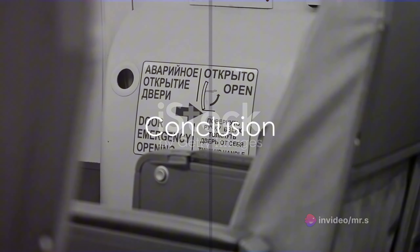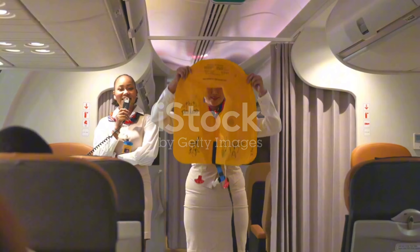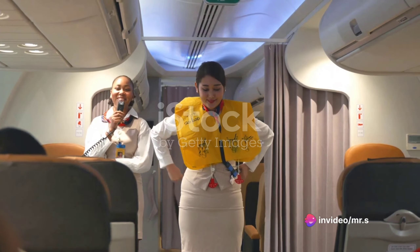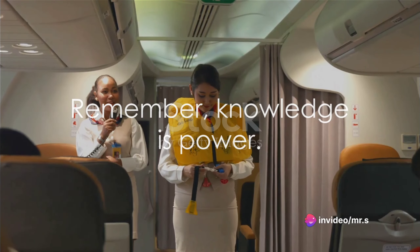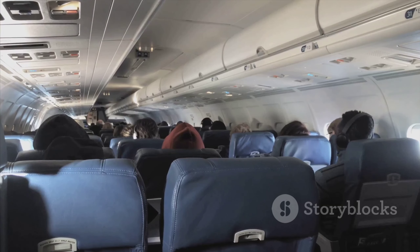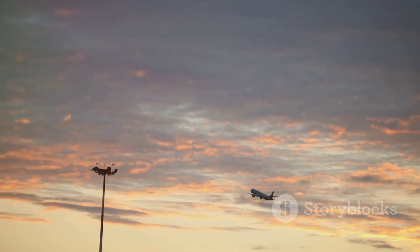Airplane emergencies are rare, but being prepared can make a significant difference. So the next time you find yourself on a flight, perhaps give that safety demonstration a little more attention. It's always better to be safe than sorry. Remember, knowledge is power, and understanding the emergency evacuation process is a crucial part of ensuring your safety during air travel. Stay safe and happy travels.